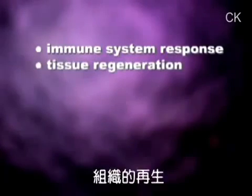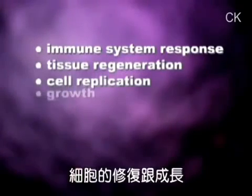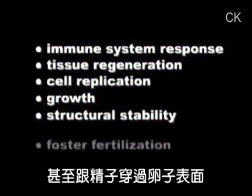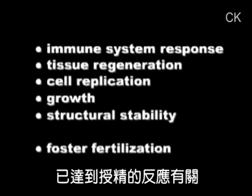These processes include immune system response, tissue regeneration, cell replication, growth and structural stability. Glycoforms are even responsible for the attraction of sperm cells to an egg cell surface to foster fertilization.